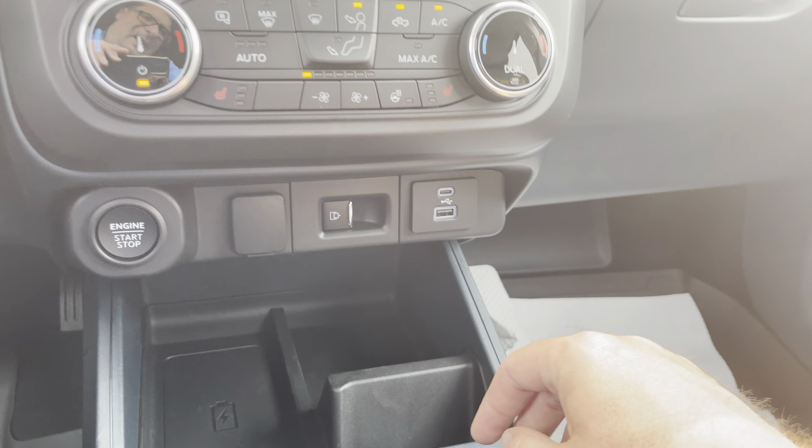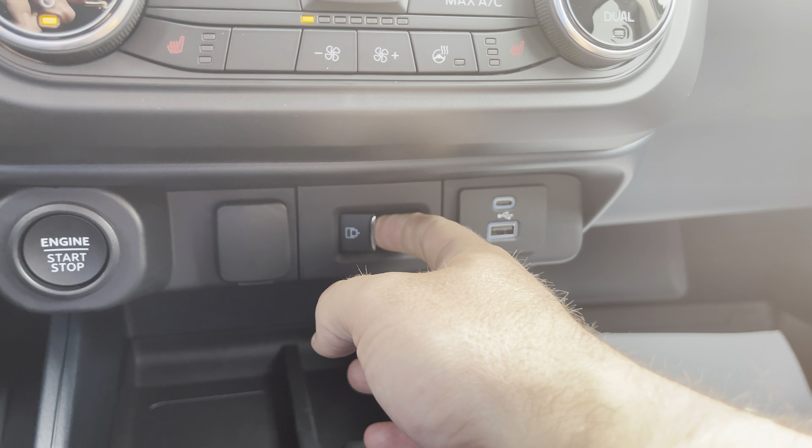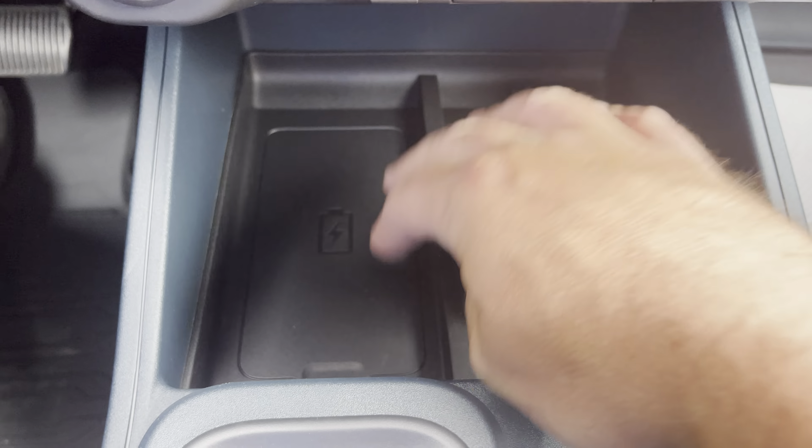Dual climate control — my side and my passenger's side — with heated seats, heated steering wheel, and fan controls. There's also an auto setting for the air conditioning or heat. Below that, USB and USB-C plug-ins, control for the power sliding rear window, and the engine start-stop button. There's a wireless charger upgrade with the Lariat Luxury package. More pockets, cup holders, and a rotary-style shifter for the eight-speed transmission including an L for low speed. Electronic park brake as well.